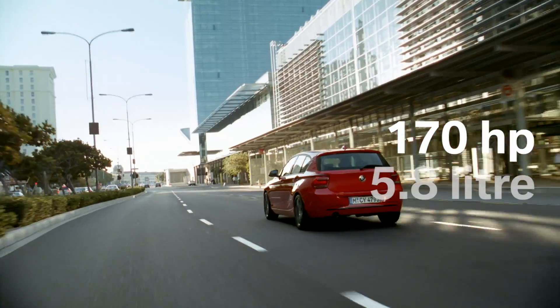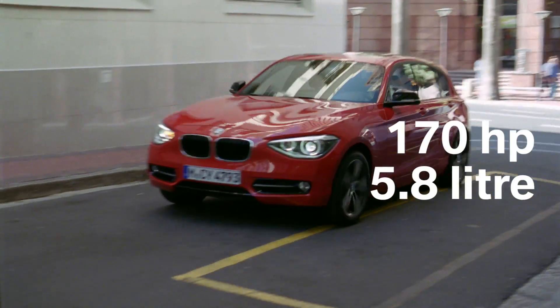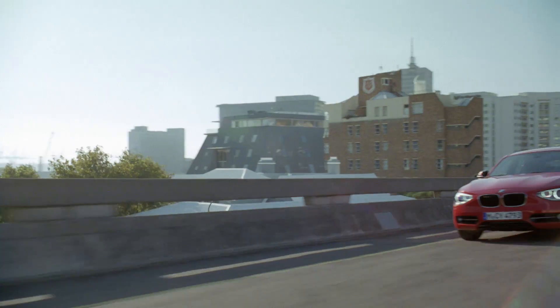170 horsepower, only 5.8-liter fuel consumption, dynamic in the city or over long distances — the new BMW 118i.